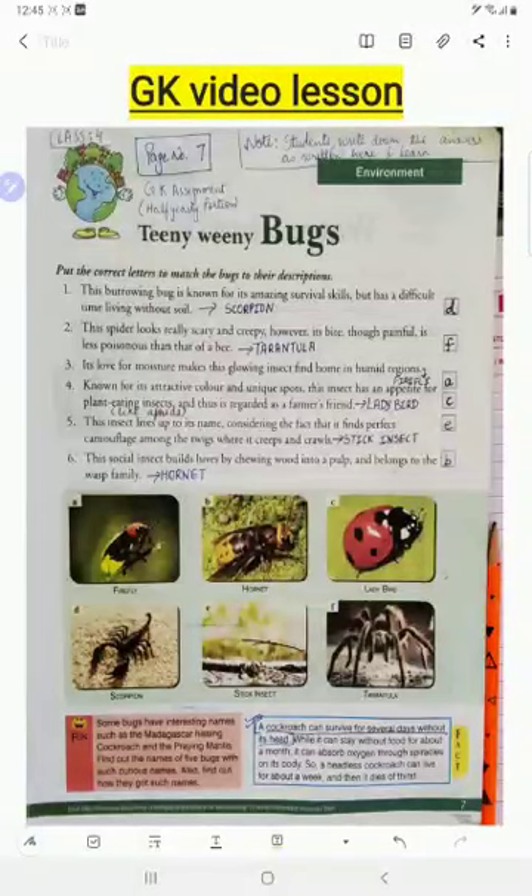Welcome to the class of general knowledge. Today we will begin with our Huffali course with page number seven, 'Teeny Weeny Bugs.' In this page we will study about different kinds of insects or bugs.